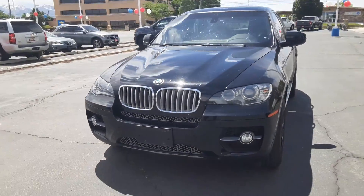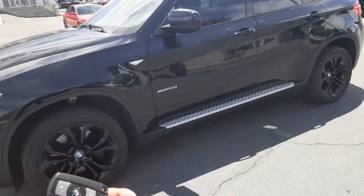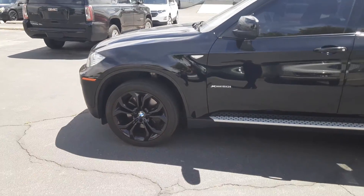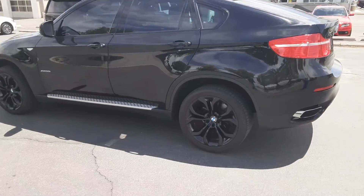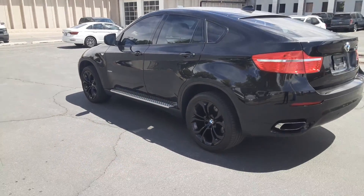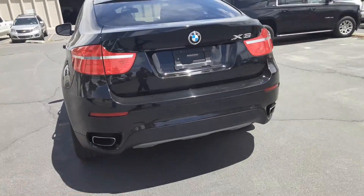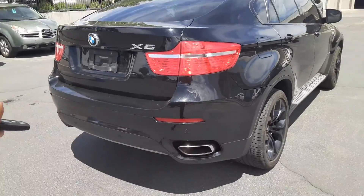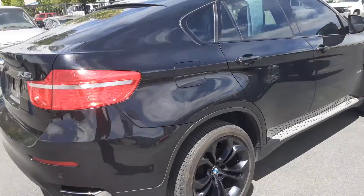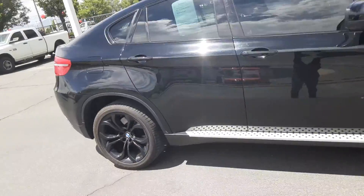Hi, how's it going? This is Jonathan from Salt Lake Valley Chevrolet. I just wanted to show you this nice little X6 that we just barely got on trade. It's a 2011 with less than 90,000 miles — 84,000 to 85,000 on the odometer. It's a pretty nice looking rig. Looking at the exterior, you've got these fancy little running boards, gloss black wheels, and a few safety sensors in the back as well as the front. This is a perfect five-seater for driving around in utmost luxury.